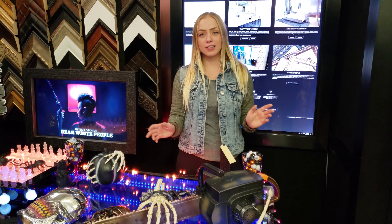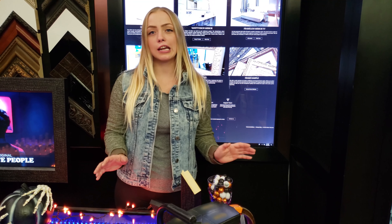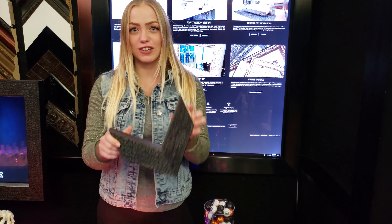Hi guys, Harley from Hidden Television. Halloween is right around the corner and I'm so excited to tell you about this new frame we just got in.